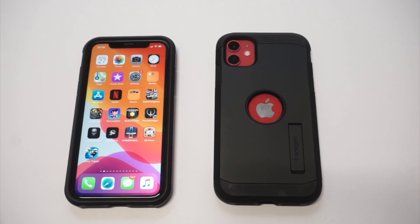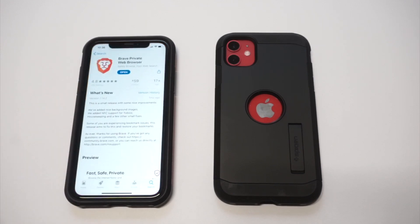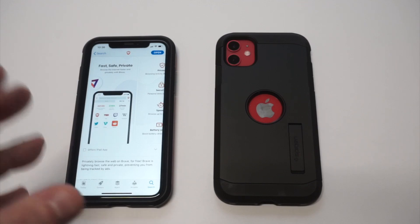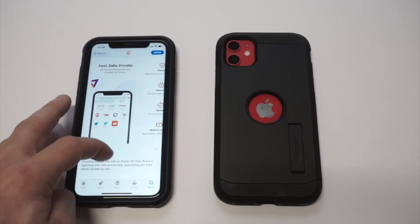I'm gonna be showing you the best web browser to be using on your iPhone in 2020 and beyond. You may or may not have heard of this browser before, but it's called Brave. Currently it's almost got a 5 out of 5 star rating on the App Store on 24k reviews, which is pretty insane. It's running on Google Chrome's Chromium software, so it's lightning fast.